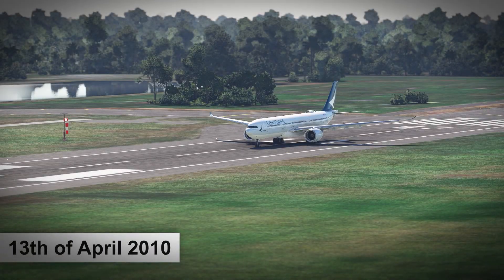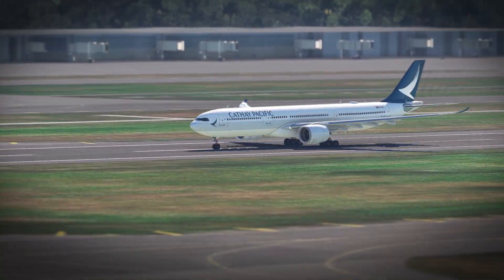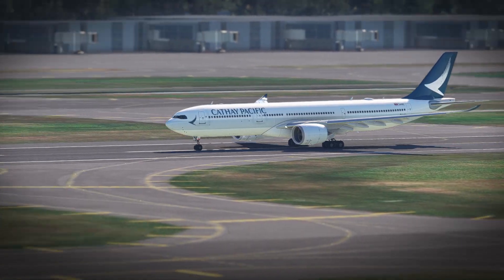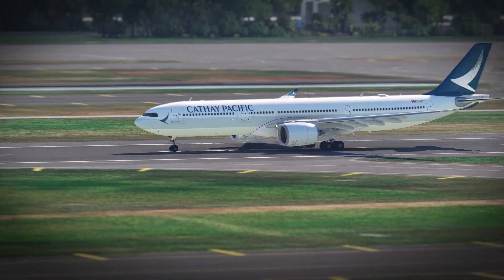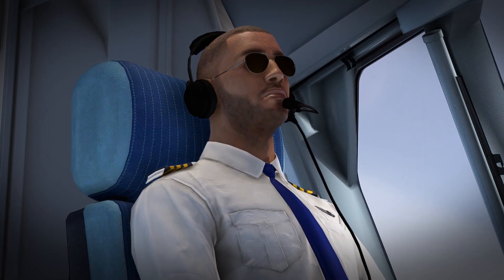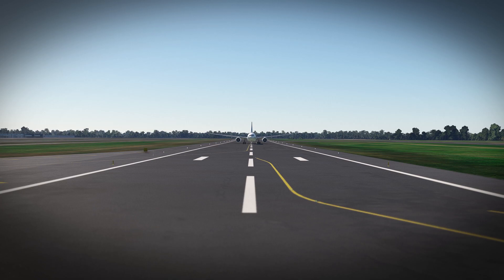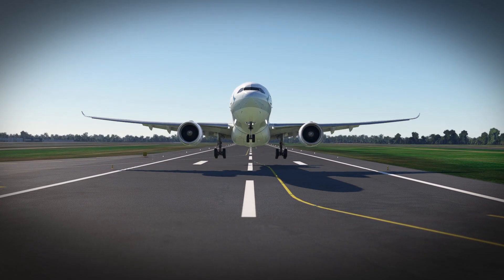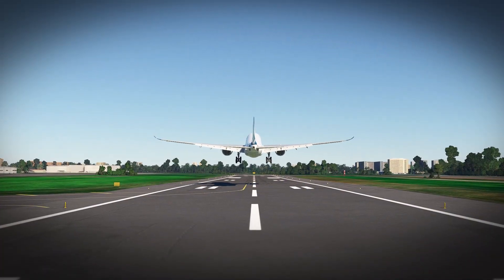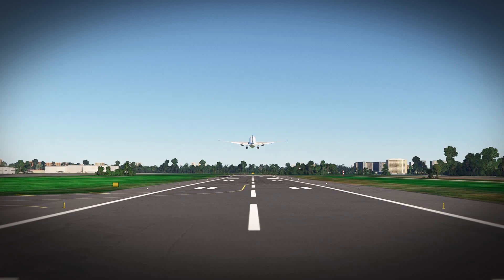CPA 780 lines up on runway 28. It's an Airbus A330-300 and it currently carries 308 passengers and 13 crew. Captain Malcolm Waters and First Officer David Hayhoe believe that they are in control of the flight. However, the chain of disaster has already been set in motion and no matter how hard they try, they cannot prevent what is about to happen.